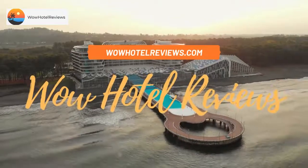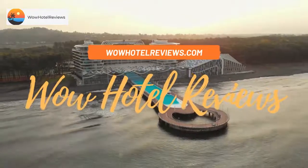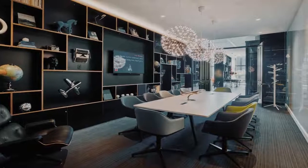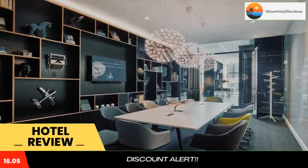Hello guys. Welcome to Wow Hotel Reviews. Today I am reviewing Citizen M Boston North Station — it's a 4-star hotel. Please use our booking.com link in the description to book the hotel and get special pricing.